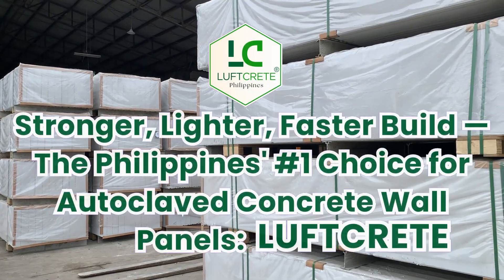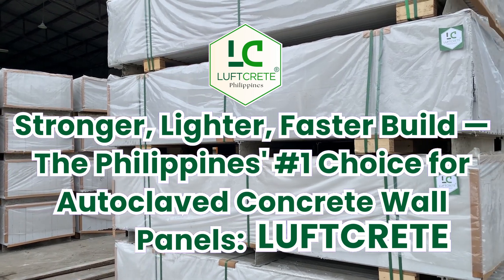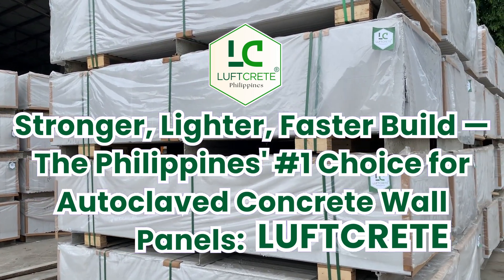Stronger, lighter, faster build. The Philippines' number one choice for autoclave concrete wall panels. Luftgrit.